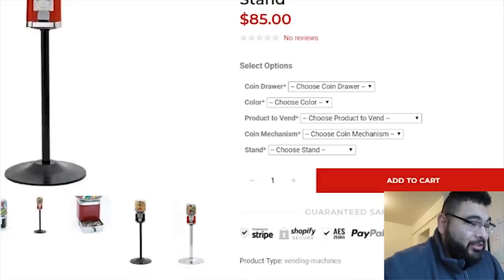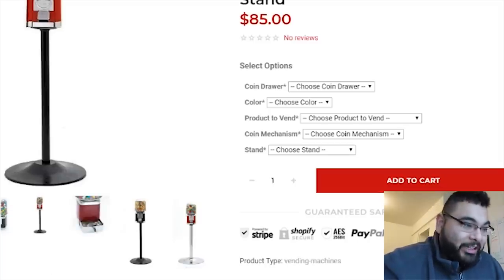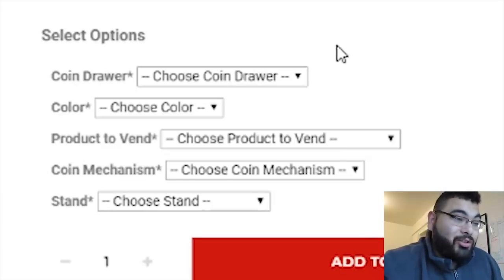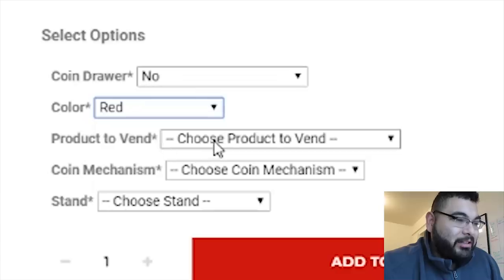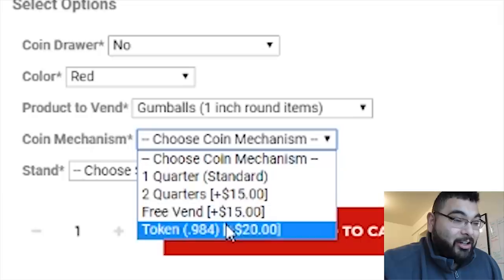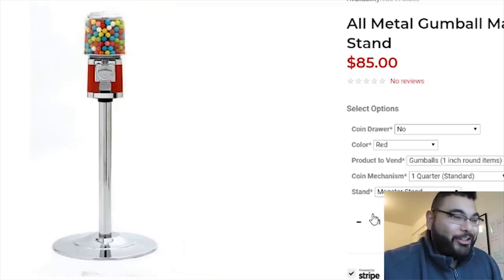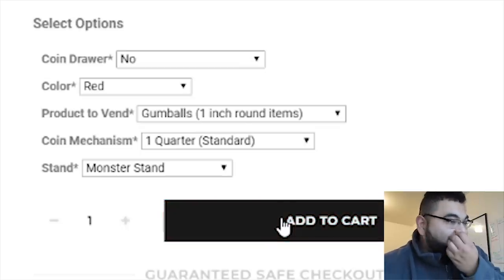The all-metal gumball machine with a stand is $85, no reviews. What I like about this website is that you can literally customize your vending machine to your needs. For example, a coin drawer — is that necessary? I'm gonna buy two vending machines: one without a coin drawer, one with. No coin drawer saves you money; adding it is an extra $15. Color: red. Product: gumballs. Coin mechanism: one quarter. Stand: the regular monster stand — I'll add that to the cart. This one comes to $90.